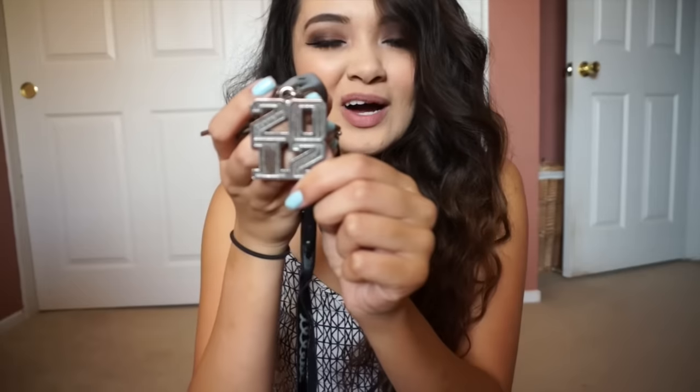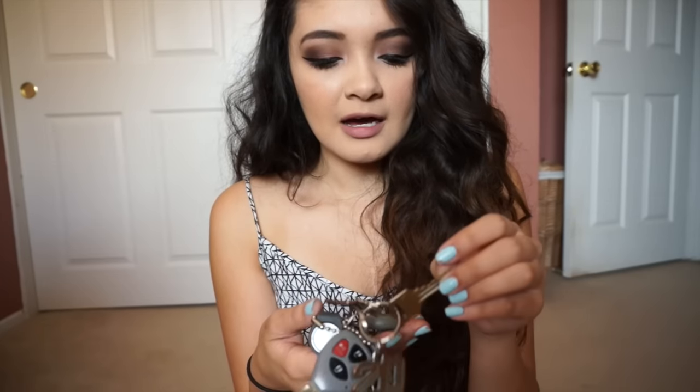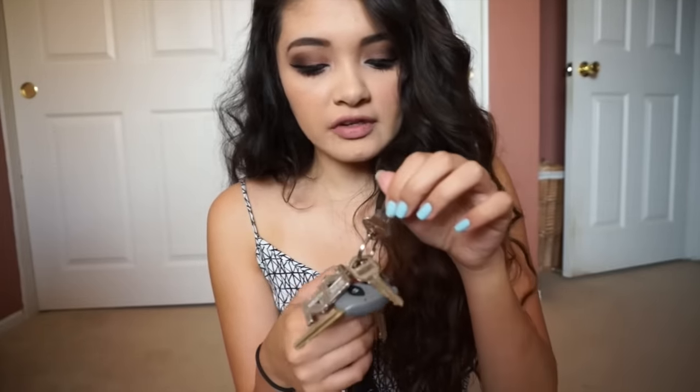I have my Class of 2012 keychain. I don't even know why I have this — I look so young when I'm carrying it. But yeah, that's when I graduated. I also have Irving's house key because I'm always over there.